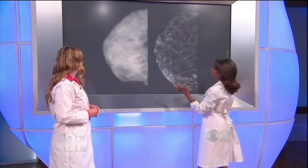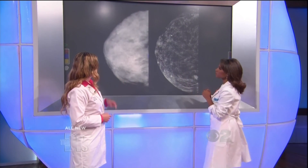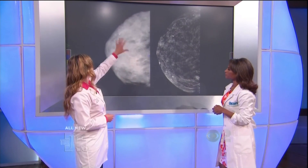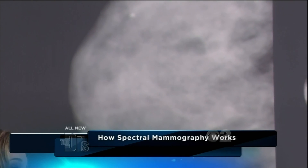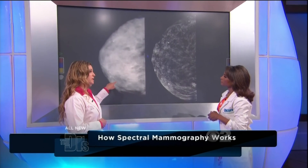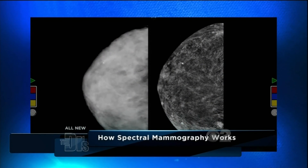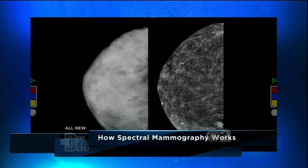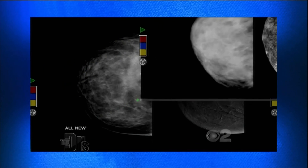So here's the regular mammogram — it's like an insane snowstorm. It's not telling us much, but if this were your mammogram and you couldn't feel a lump, you'd be told 'normal mammogram, see you next year.' Apply CESM technology and it's like going from a crazy snowstorm to the only snowball you care about — cancer. You can see it clearly right there.